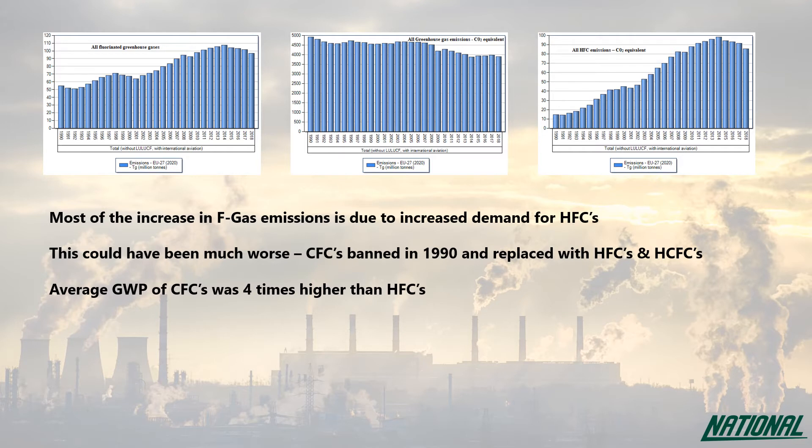To control the use of these greenhouse gases, in 2006 the European Parliament introduced F-gas legislation aimed at reducing leaks, end-of-life disposal, and ensuring only qualified contractors were allowed to install and service F-gas equipment.